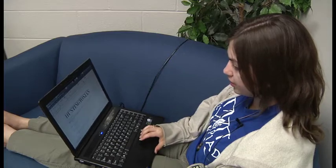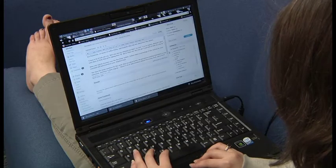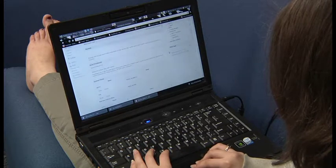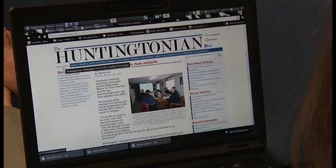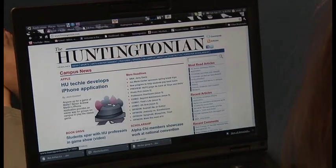Sarah Johnson, the features editor, walked me through the process, which involves several editing steps. Each article is edited by several people, then added to the Word template they use for the website. Headlines, tags and slugs, and other elements are added, along with a photo before the article can be put online.